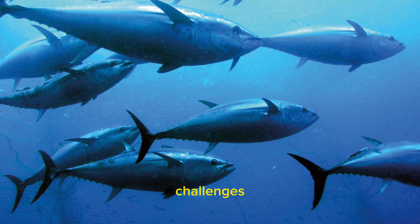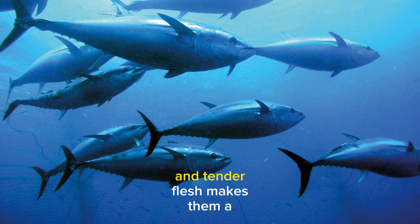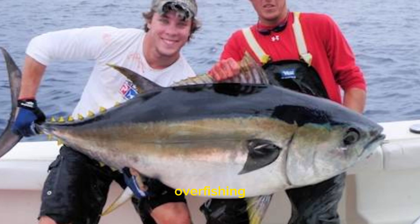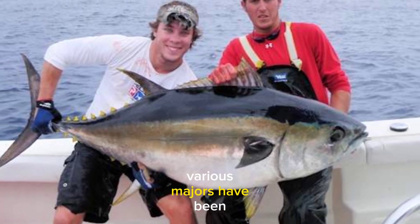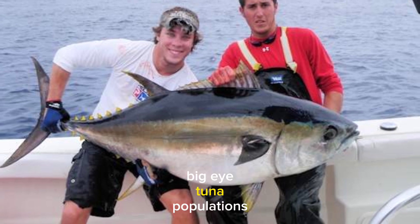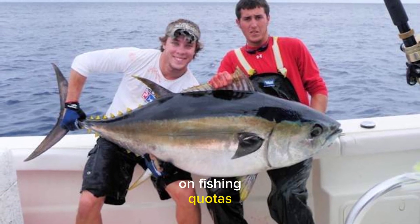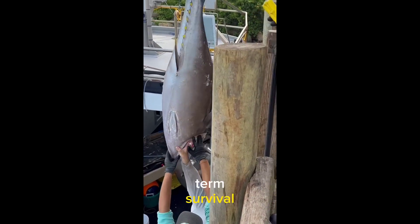This species has experienced challenges due to its desirability in the seafood market. Their flavorful and tender flesh makes them a sought-after delicacy, leading to concerns about overfishing and declining populations. To address these issues, various measures have been implemented to manage Big Eye Tuna populations more sustainably, including regulations on fishing quotas, gear types, and seasonal restrictions to help ensure their long-term survival.